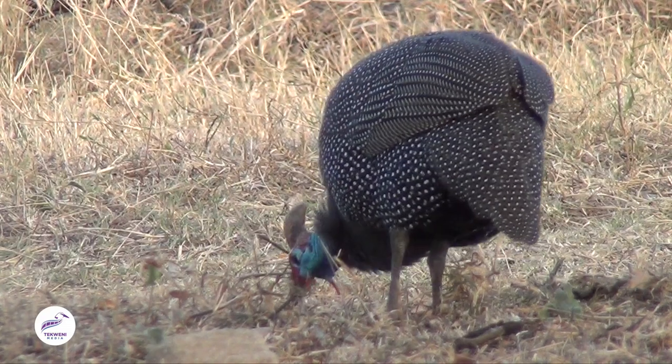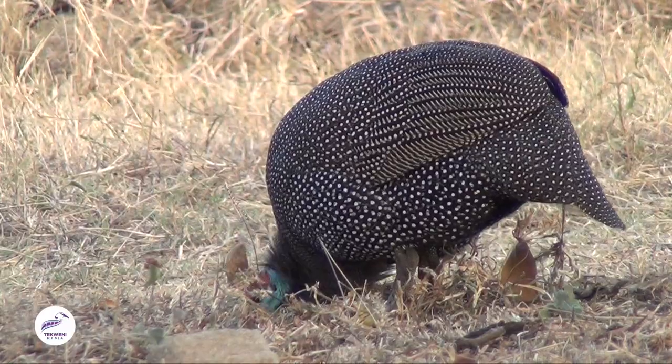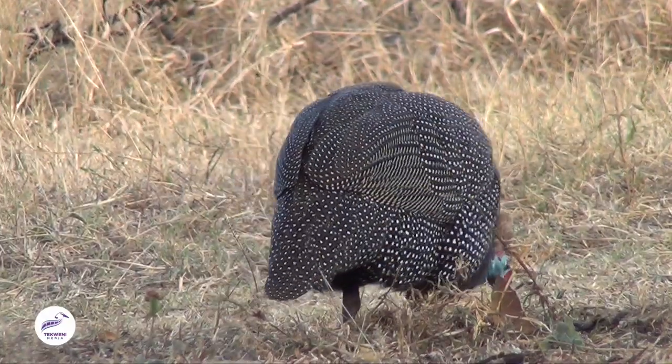They are called helmeted guinea fowl. You'll see that they've got this little helmet on the top of the head, and that's actually a piece of cartilage, so it's not a soft thing, it's quite a hard thing, and nobody really knows why that helmet is up there. They used to believe that it was for fighting, but they realized later on that guinea fowl don't headbutt each other.